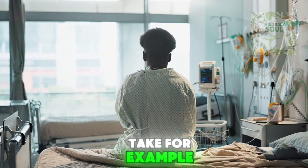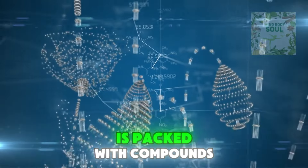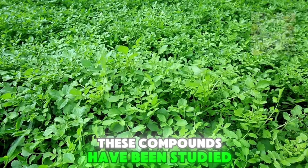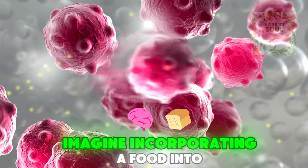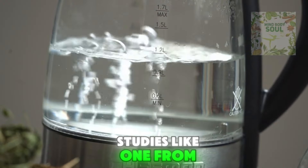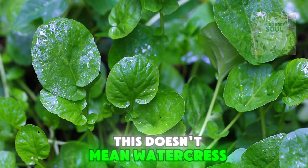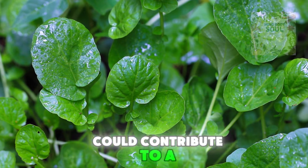Take, for example, the role of watercress in cancer prevention. Research has shown that watercress is packed with compounds called isothiocyanates, which are derived from glucosinolates. These compounds have been studied for their ability to inhibit the growth of certain cancer cells. Studies like one from the University of Southampton have observed how these compounds can block the growth of breast cancer cells. This doesn't mean watercress is a miracle cure, but it's an example of how adding it to your diet could contribute to a healthier life.